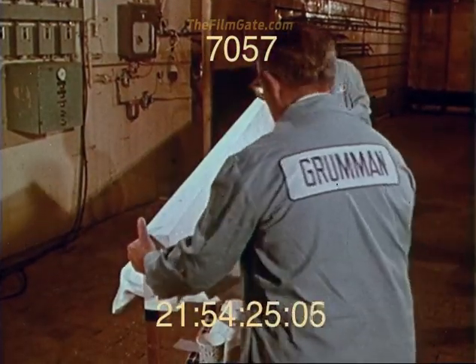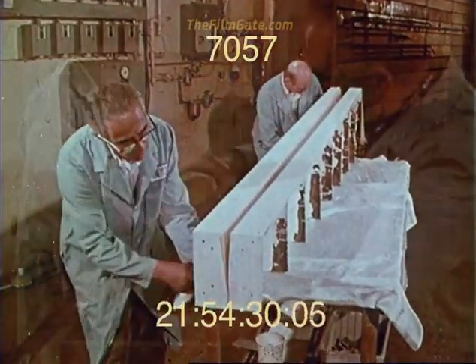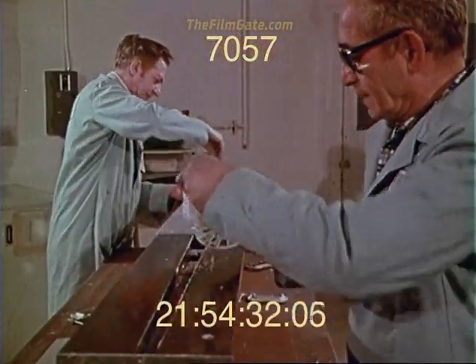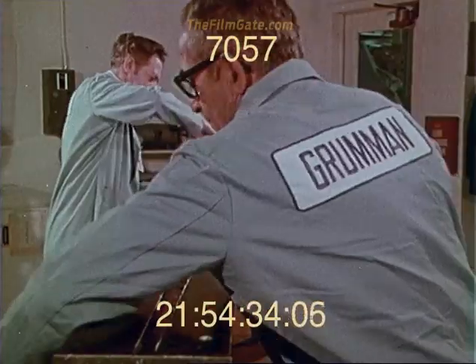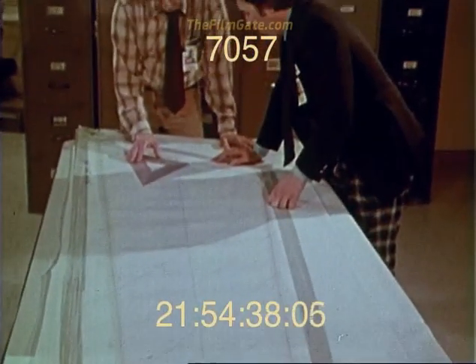The low-temperature fiberglass leading and trailing edge tools were made from the high-temperature female mold, and from these, the spar tools were made. With tooling complete, wing fabrication began.